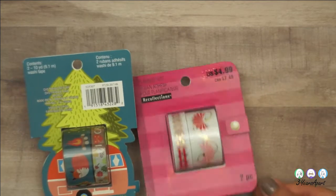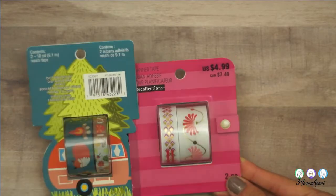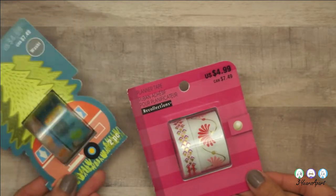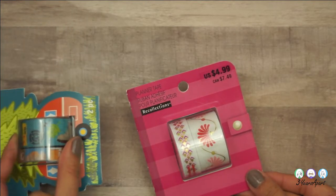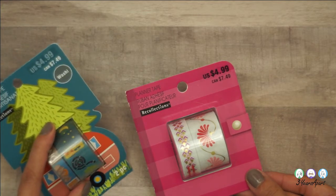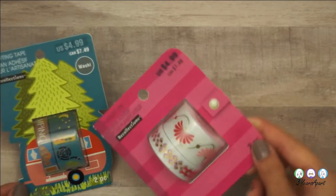So I got more washi — one of my favorite things. I got the camping one because I like to go camping a lot, actually. I think we might go camping at the end of December, maybe — plans are still to be made.